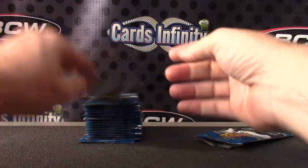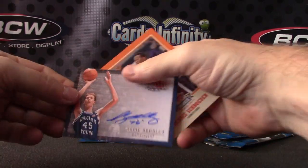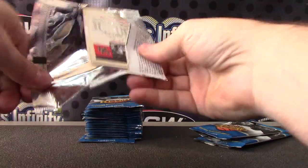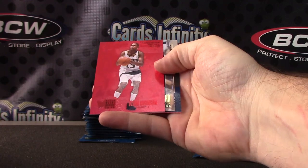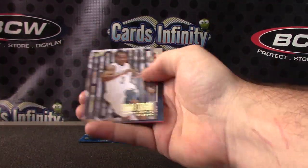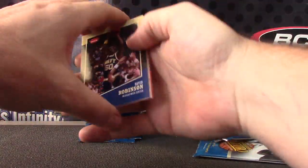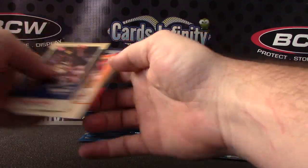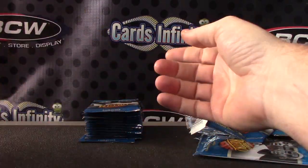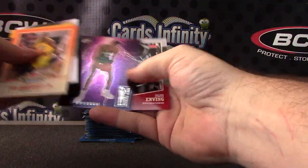Bill Walton. Reggie Miller. Shawn Bradley. Red — that one is Glenn Robinson, red PMG. Isaiah Cannon. LeBron. Pierre Jackson. Dr. J and Bill Russell.